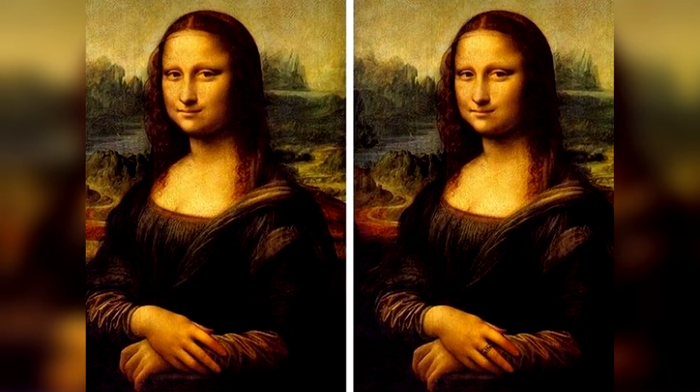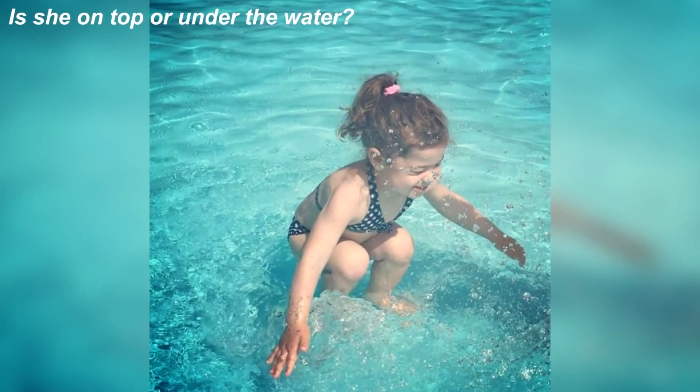Take a look at this photo of the Mona Lisa — can you spot the difference? The difference between these photos is actually the ring on her finger in the right one, but there's no ring on the finger in the left one. Were you able to spot this?